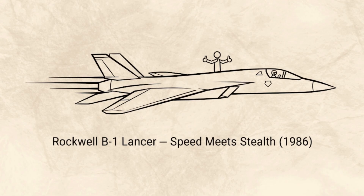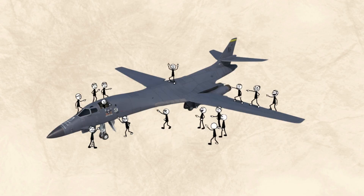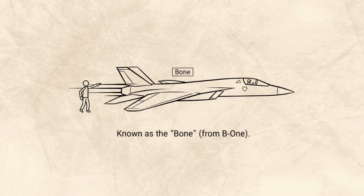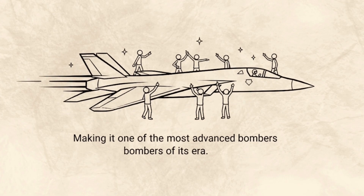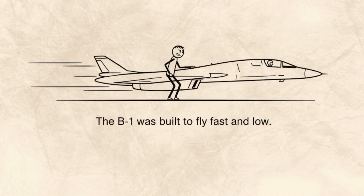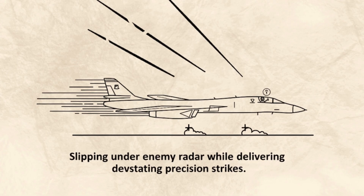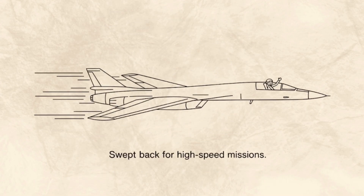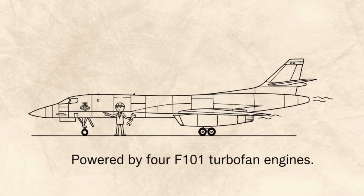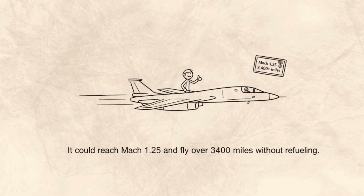B-1 Lancer: Speed Meets Stealth. After years of design and debate, the Rockwell B-1 Lancer finally entered service in 1986. Known as the 'Bone' from B-1, this aircraft combined supersonic speed, stealth, and long-range capability, making it one of the most advanced bombers of its era. Built to fly fast and low, slipping under enemy radar while delivering devastating precision strikes, its variable sweep wings allowed it to change shape mid-flight — extended for takeoff and landing, swept back for high-speed missions. Powered by four F-101 turbofan engines, it could reach Mach 1.25 and fly over 3,400 miles without refueling.